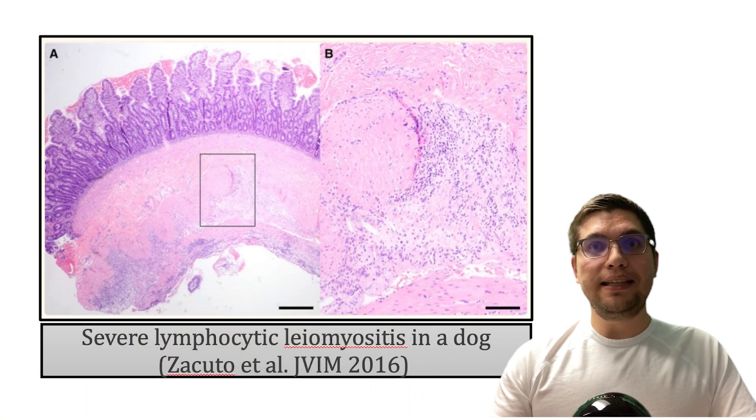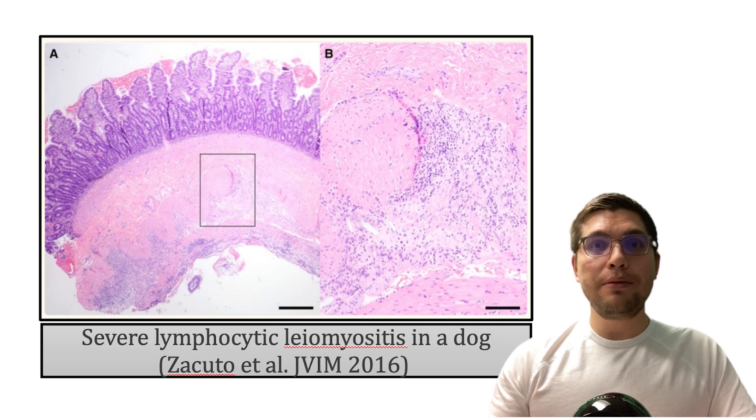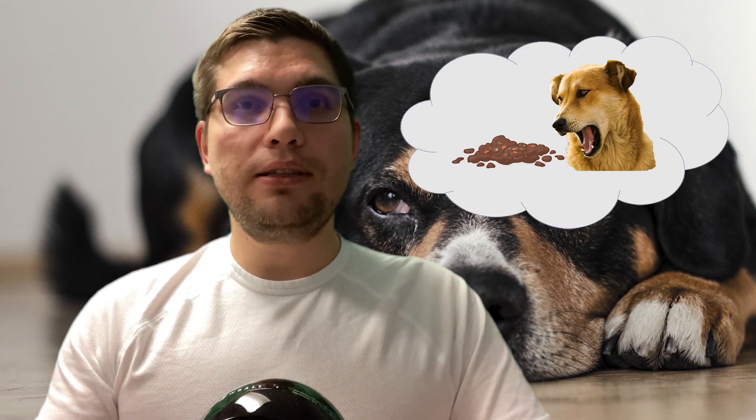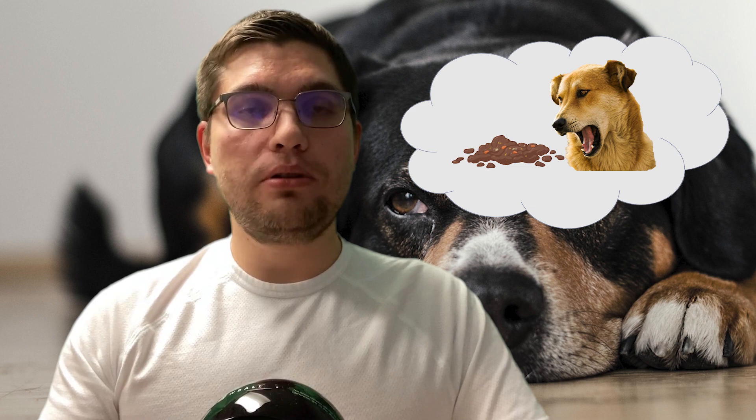Lyomyositis has been identified as a cause of CIPO in dogs. In this condition the myofibers are targeted, likely secondary to an autoimmune disease. Infiltration of the smooth muscle by lymphocytes and replacement of muscle with fibrous connective tissue leads to the disruption of motility, resulting in clinical signs such as vomiting and inappetence mimicking mechanical gastrointestinal obstruction.